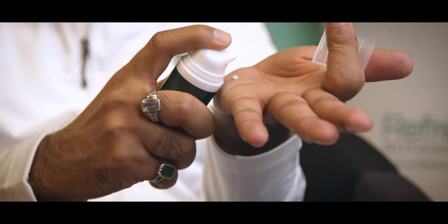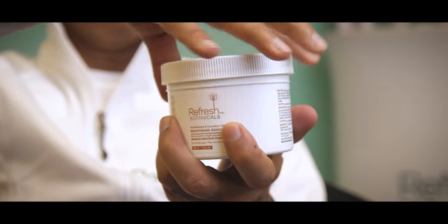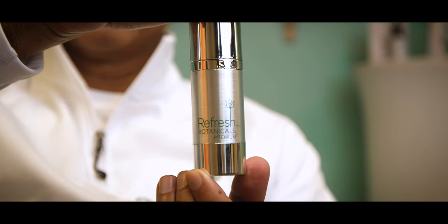Our manufacturing facility is EcoCert certified, and we have a very specialized homogenizer with a 500-kilogram capacity, which we can process in one batch. It has unique temperature, pressure, and speed controls, and by controlling these parameters we can determine exactly what type of formulation ingredient we are producing.